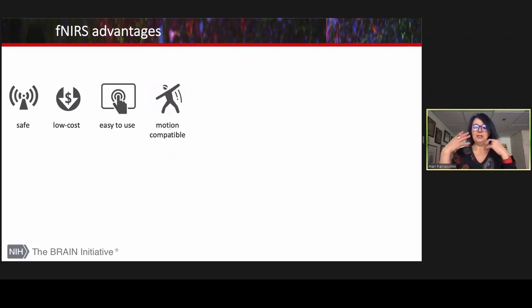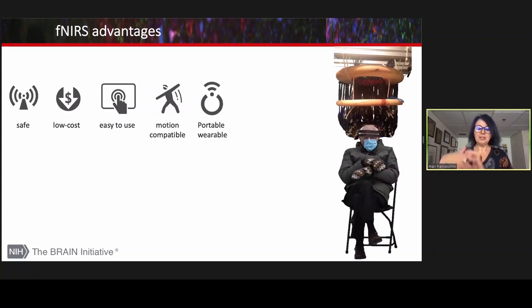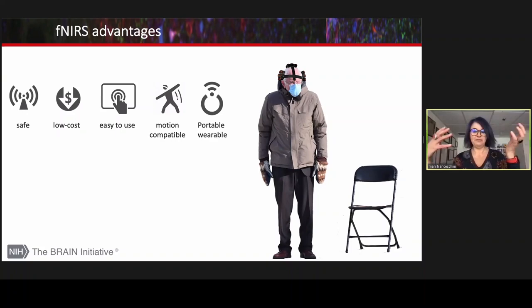The growing number of users and papers is because the technology is safe, low cost, easy to use, motion compatible, and mostly portable. We have moved away from cumbersome and heavy fiber optics and replaced them with lightweight wearable systems, which allows the study of brain function in natural settings.